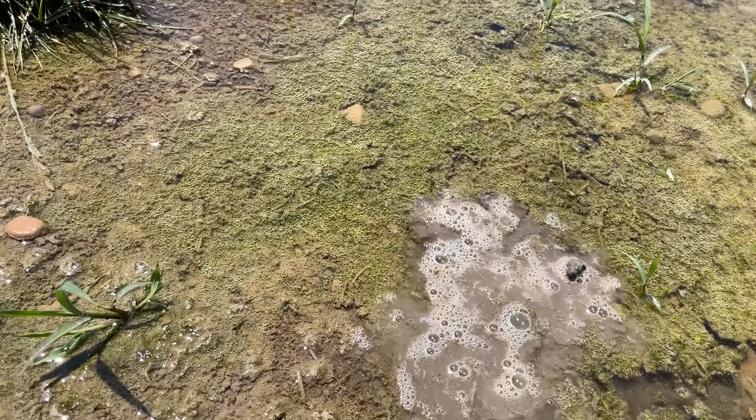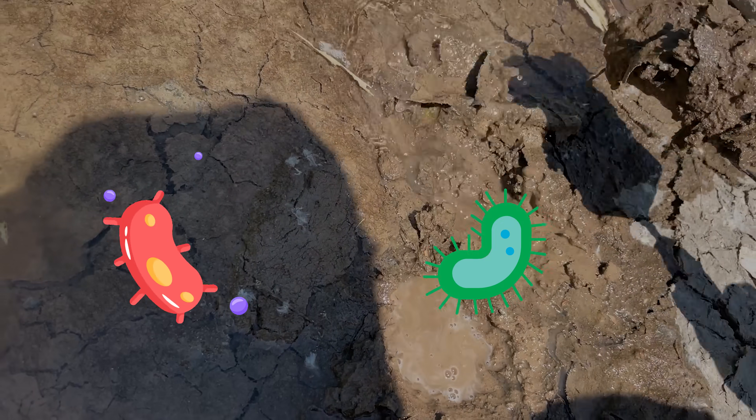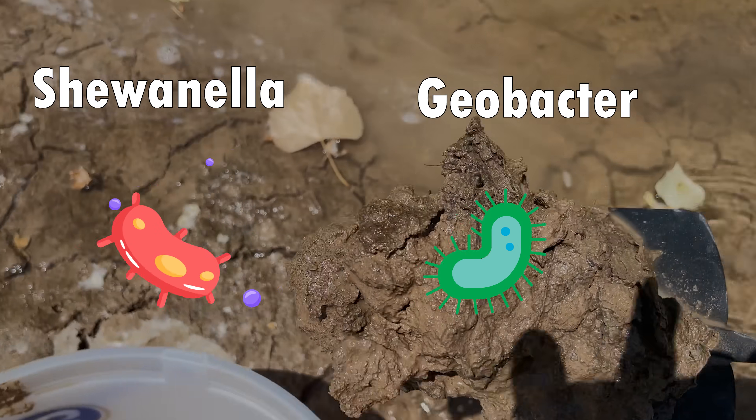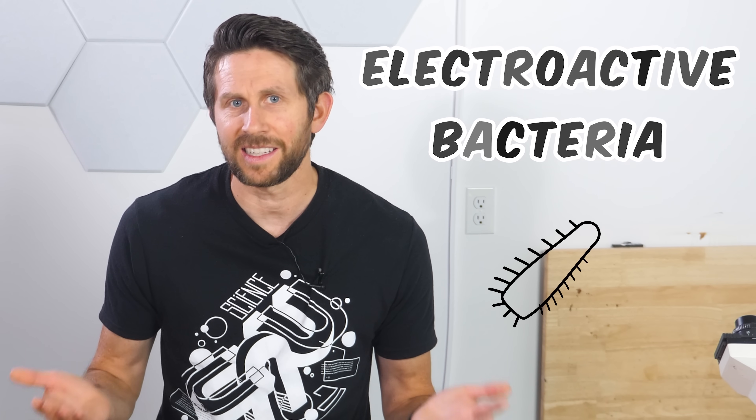No matter where you live, if you just go out and start digging through the mud around your house, chances are you'll end up getting a sample of two types of bacteria called Shewanella and Geobacter. These bacteria are called electroactive bacteria, and they've evolved to actually eat electrons.